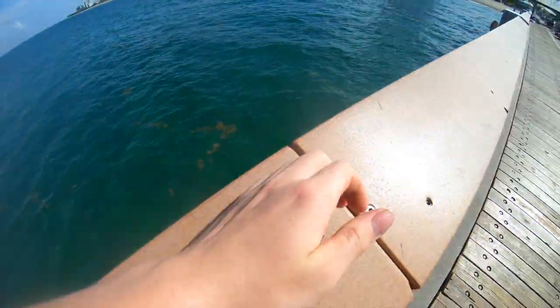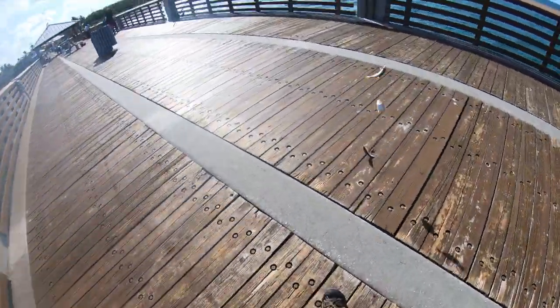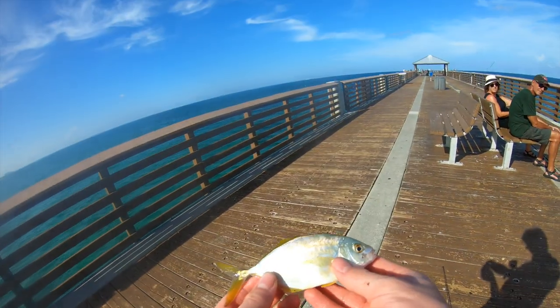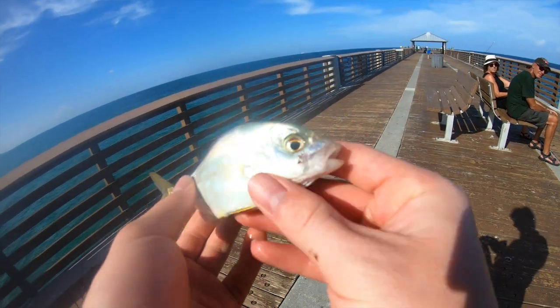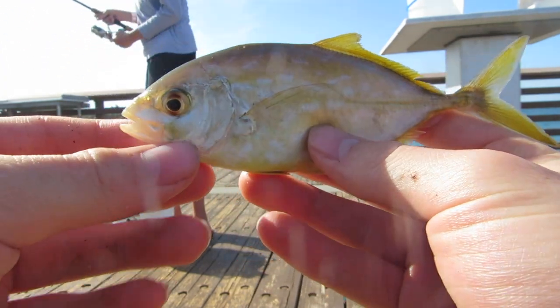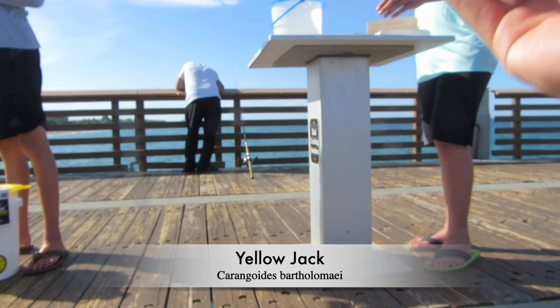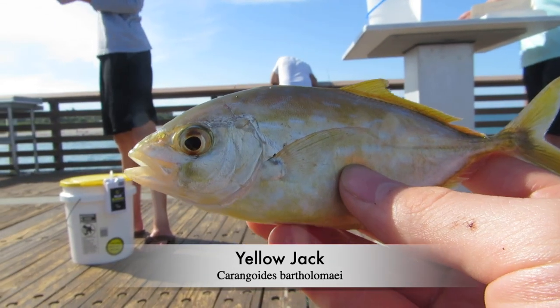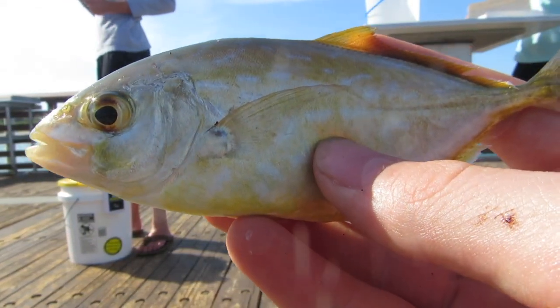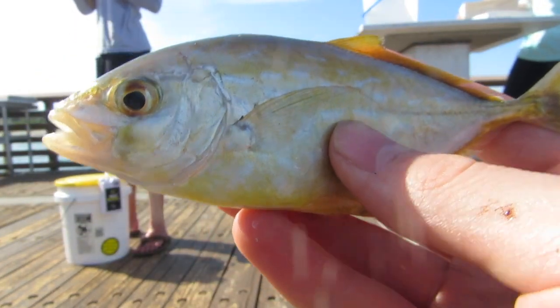Oh, what do we got here? We got a new species, guys! What is that? It looks like some kind of jack. Let me show you on the big camera — it's a major species of the day. I caught one of them yesterday too. It's some fish in the jack family. If you guys know what it is, please tell me in the comments. I've caught it a couple times now and don't know what it is, but it's a pretty cool fish.